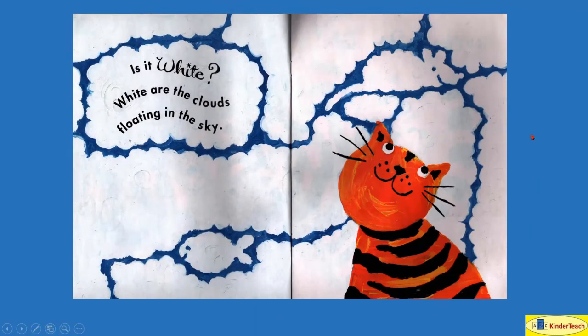Is it white? White are the clouds floating in the sky.